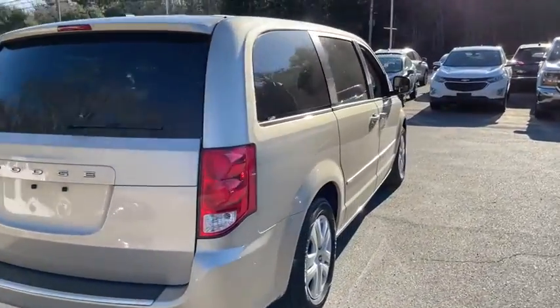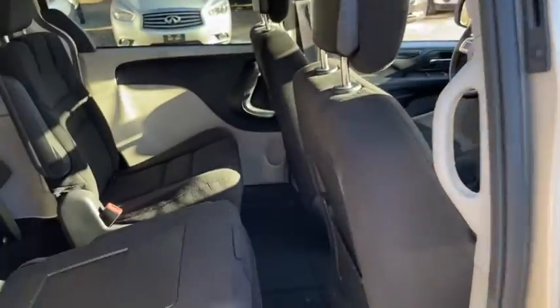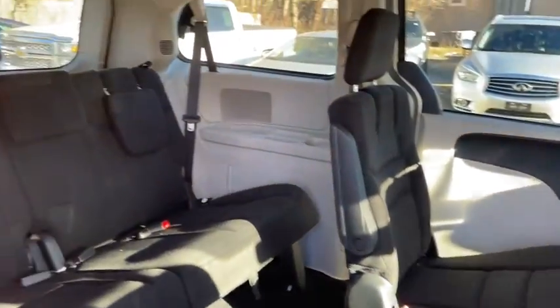Power windows, trip computer, remote power door locks, daytime running lights, tachometer, Sirius satellite radio, Uconnect hands-free group.